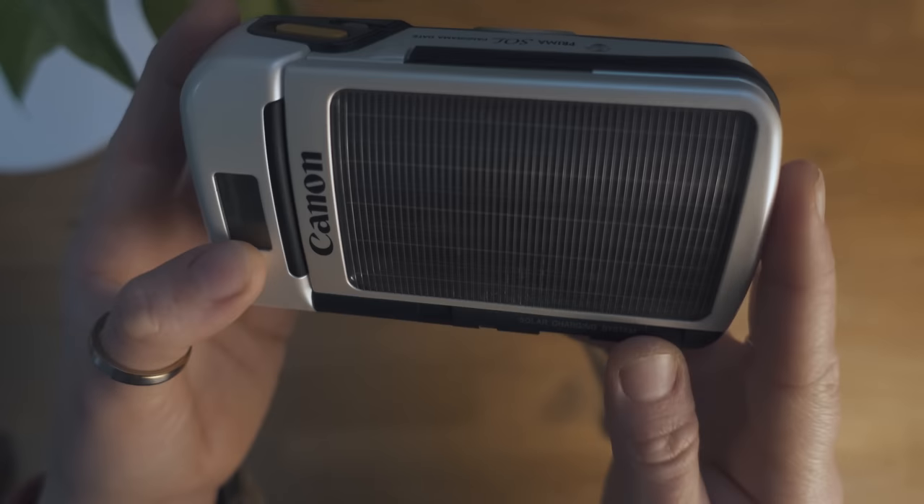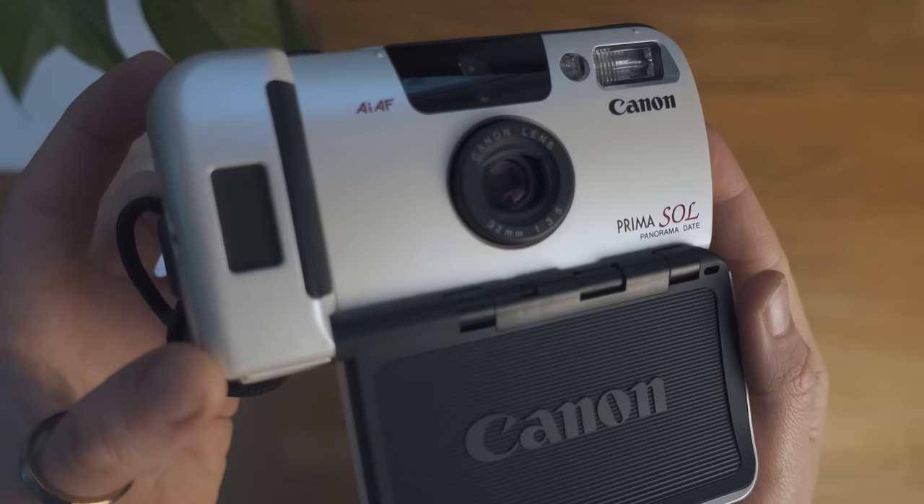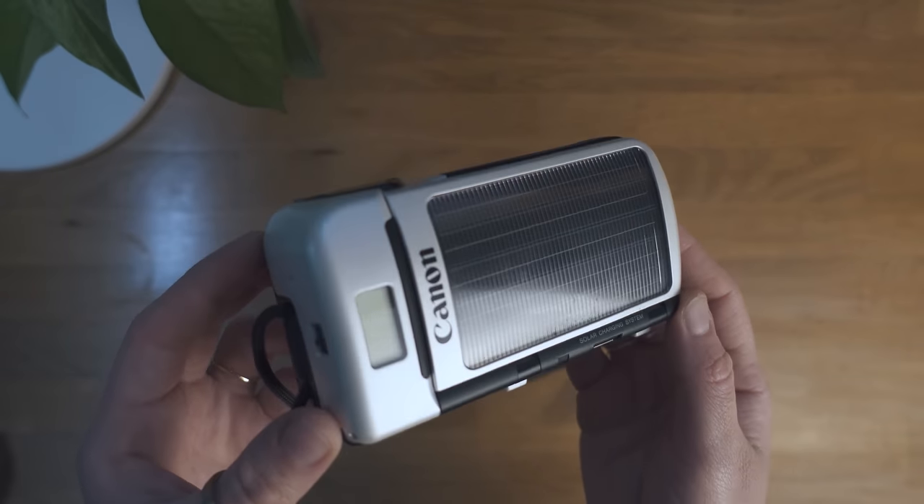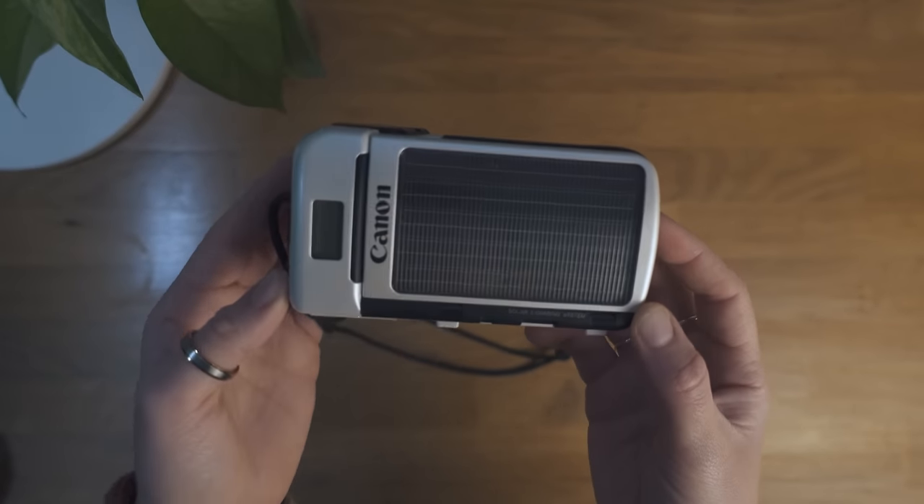Let's start with the first new camera I got, which is this one here. This is the Canon Prima Sol, also known as the Canon Shoreshot del Sol, which is a 35mm point-and-shoot camera that comes with a built-in solar panel to actually power the camera. When I was in Portugal earlier this year, I visited a couple of flea markets, and at one of those there was a stand from a guy selling a bunch of 35mm film cameras. This camera immediately caught my attention because I hadn't seen a camera with a built-in solar panel before, and it kind of reminded me of an old video game called Boktai for the Game Boy Advance, which was also powered via a solar panel.